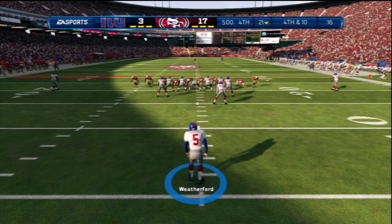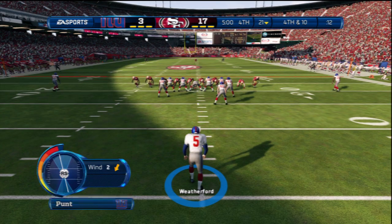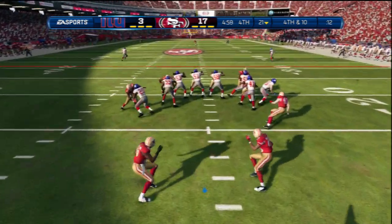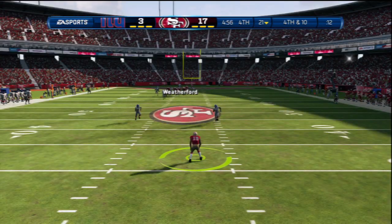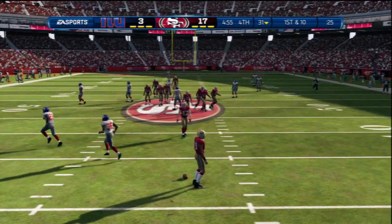The punt team is in place and ready to perform. Fair catch signal made. Fair catch made at the 31-yard line.